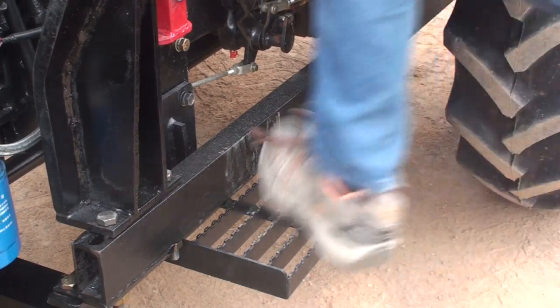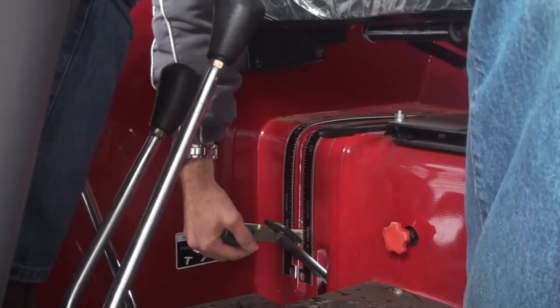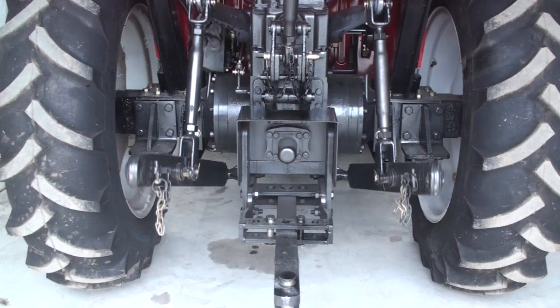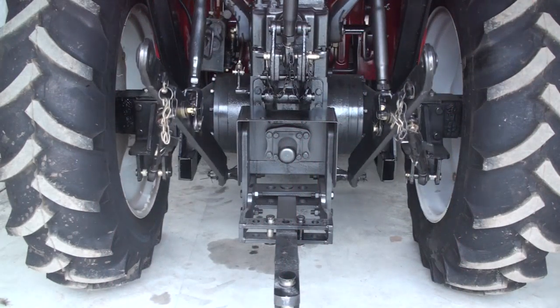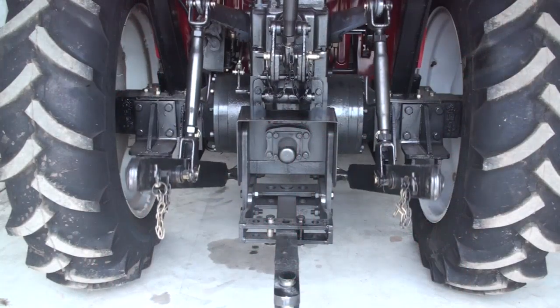And to make it easy to get on and off, there's a handy step on both sides of the tractor. The two levers to the right of the seat are used to either raise or lower the three point linkage, and they can be stopped at any position.